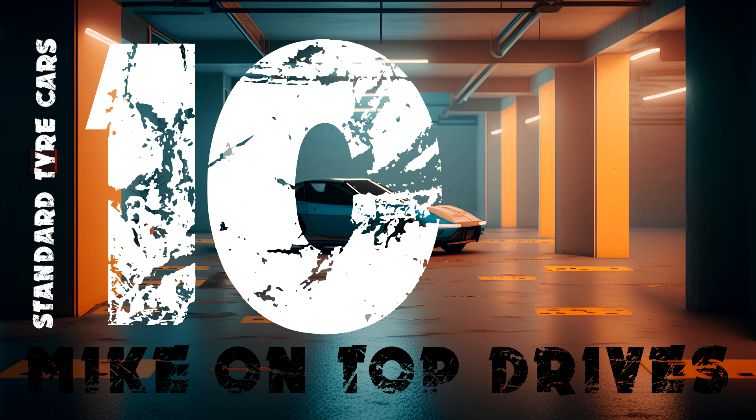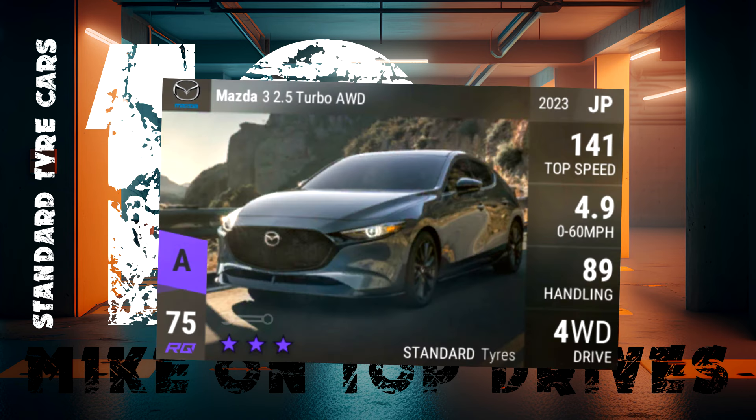Starting off our countdown of the top 10 best standard tyre cars, in 10th place is the RQ75 Mazda 3 with 4WD. It's not got the best 0-60 but the high handling figure really elevates it when you need something for a G-Force or a slalom track.